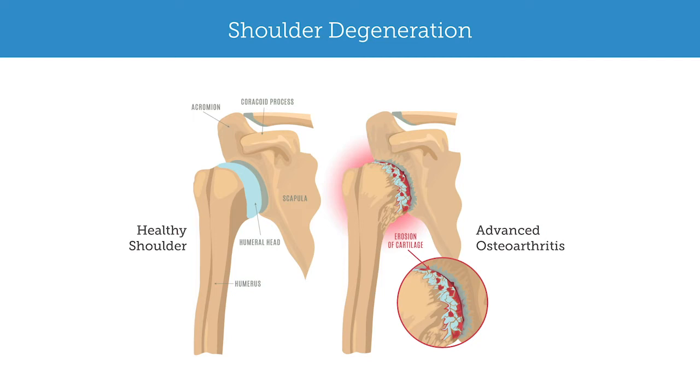If someone says they fell and dislocated their shoulder, went to the emergency room, had it popped back in place, and now on exam they have weakness — I worry about a traumatic rotator cuff tear. This distinction is relevant because it does affect how we're going to manage these two separate types of injuries.